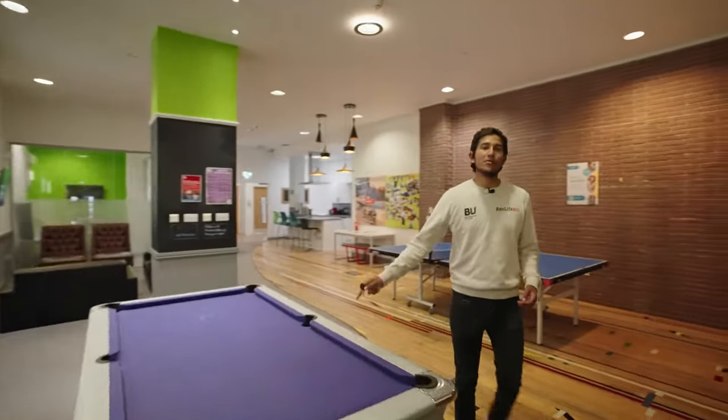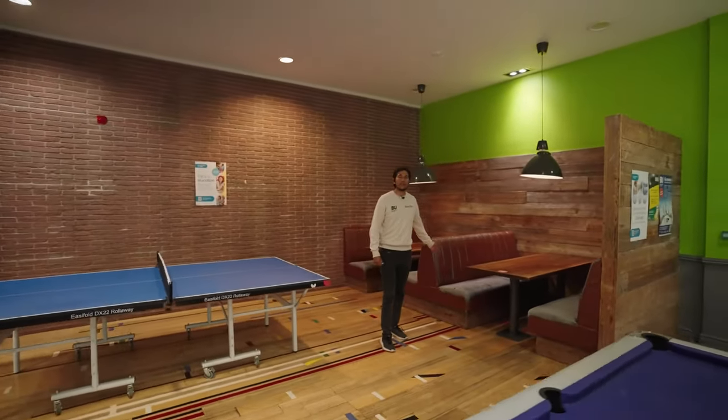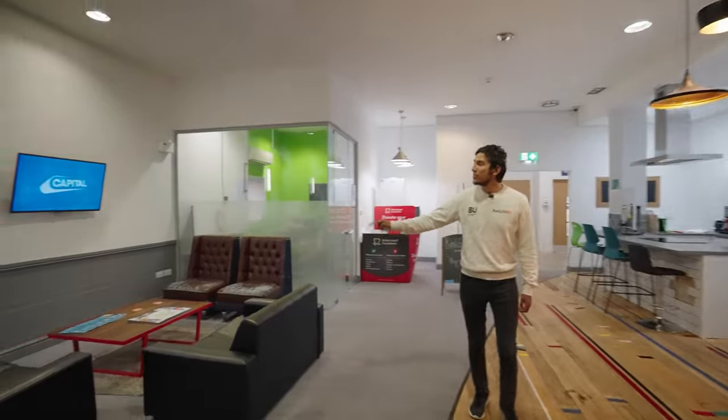In the common room we have a pool table as well as two booths for you to socialise at. Over here we have the ping-pong table, and coming through to here we have another seating area where you can have a TV.